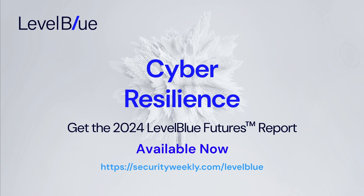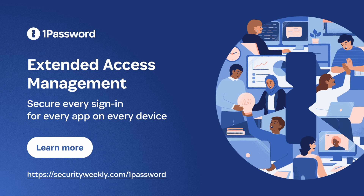Do your end users always — and I mean always without exception — work on company-owned devices and IT-approved apps? I didn't think so. How do you keep your company's data safe when it's sitting on all those unmanaged apps and devices? 1Password has an answer: Extended Access Management. 1Password Extended Access Management helps you secure every sign-in for every app on every device, because it solves the problems traditional IAM and MDM can't touch. Check it out at securityweekly.com/1Password.